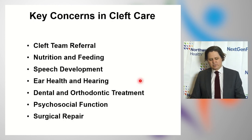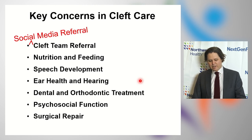Years ago, working with the Centers for Disease Control, we came up with seven key concerns in cleft care. At the time, social media didn't exist, so I'd add an eighth key concern: social media referral. I think this is really important. Most of the patients that I see in the office have already gotten connected on social media with other parents who have children with clefts.